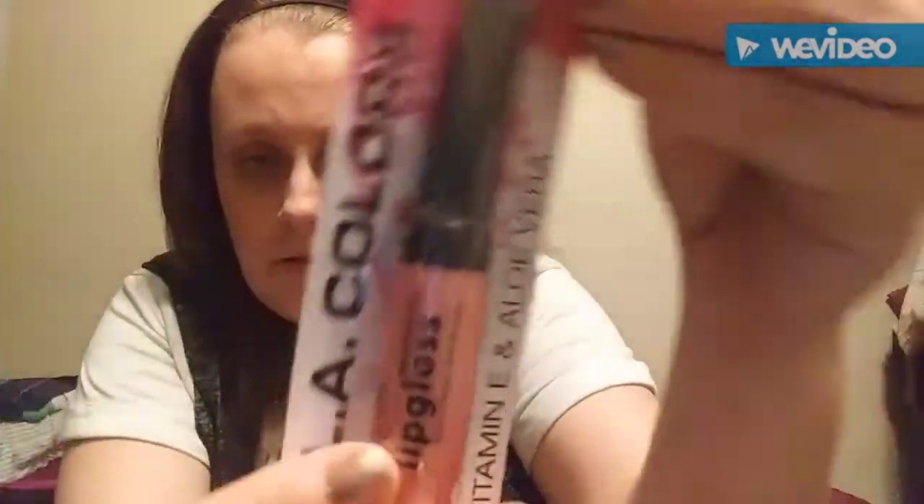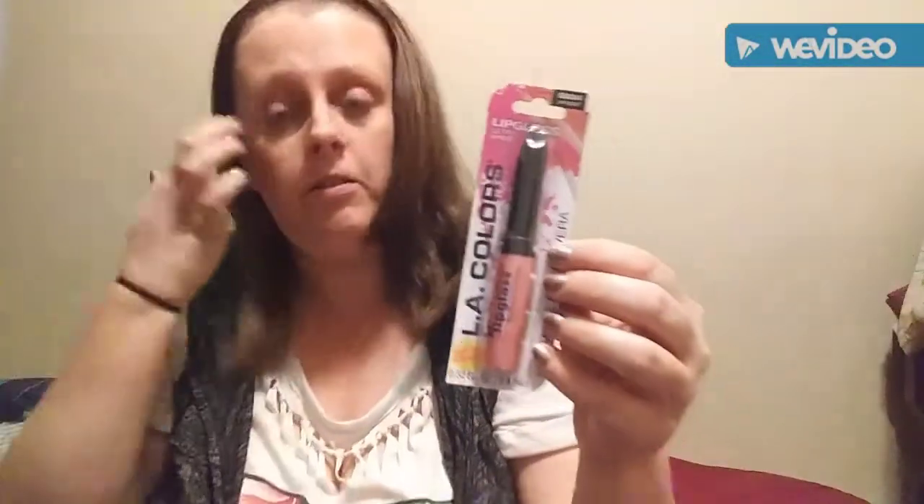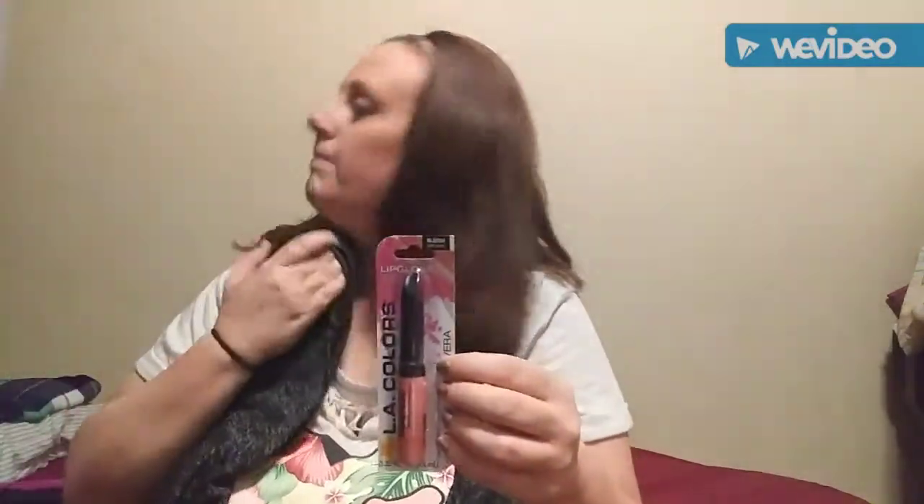This is the L.A. Colors lip gloss in Pink Pearl. I thought that was a pretty color and I like lip gloss, and it's a name brand — L.A. Colors.